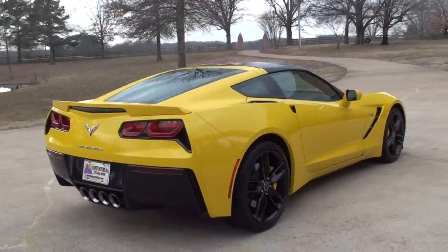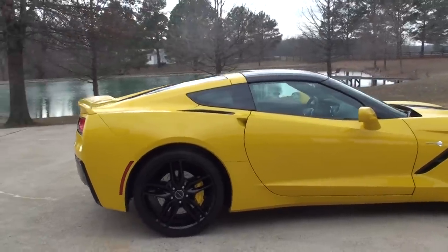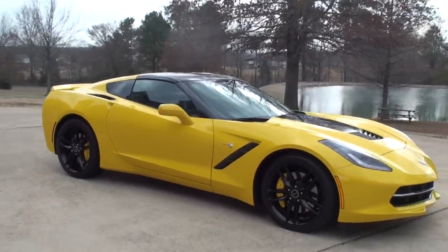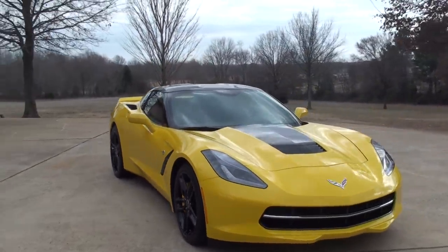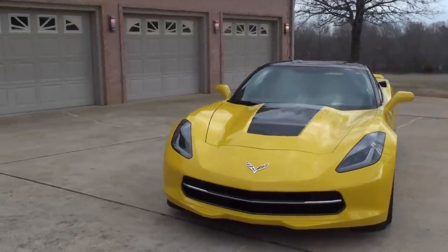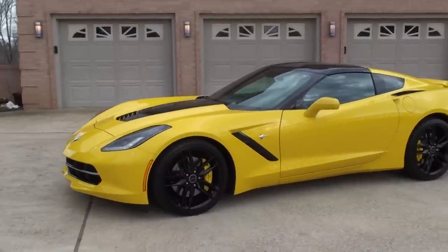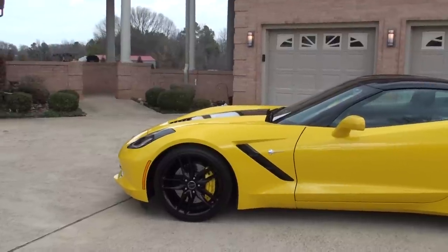This one is Velocity Yellow with black leather interior. It's got every option available, starting with the Z51 Performance Package and the 3LT Package. It's got the HID headlights, the graphite stripe on top of the hood. With the Z51 Package you get the upgraded wheels — 20-inch in the back, 19-inch in the front — and upgraded slotted brakes.